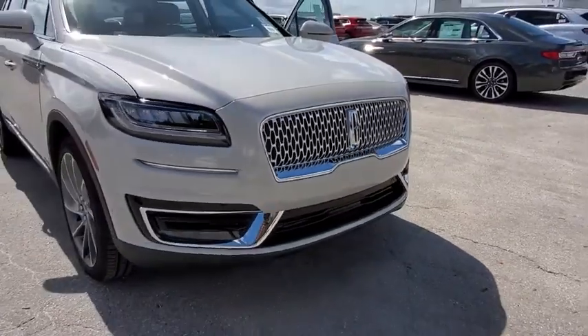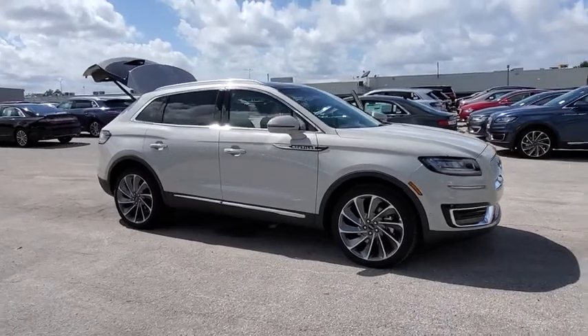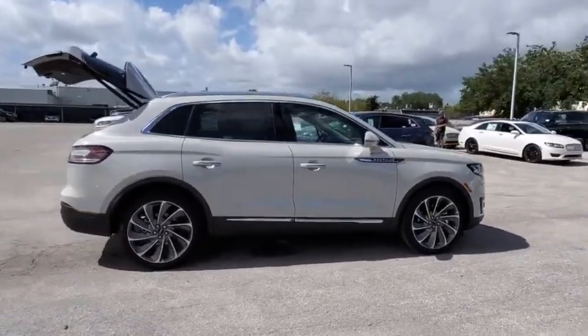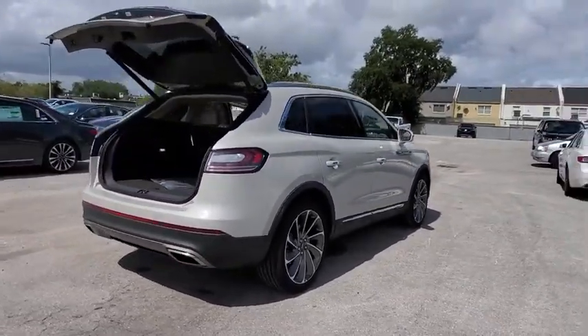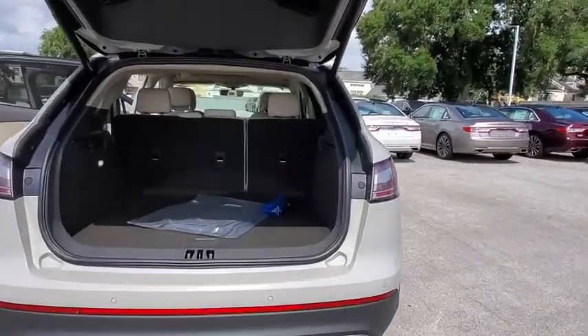Take a ride in the 2019 Lincoln Nautilus. The Lincoln Nautilus crossover provides you with all the functionality you need in a vehicle. Plenty of space, lots of safety and technology options, and a high-end interior feel make this the perfect vehicle. Here are some of this vehicle's great options.